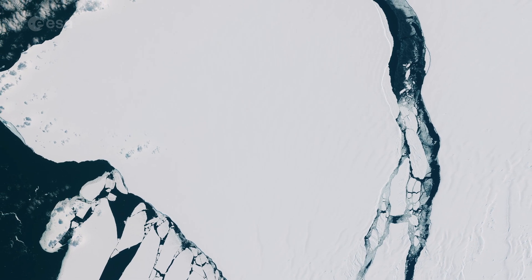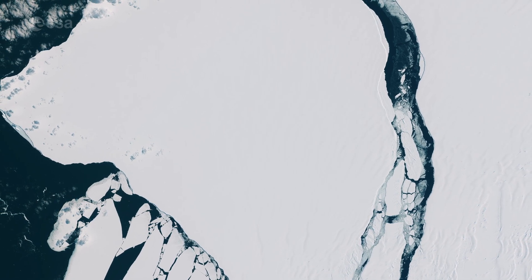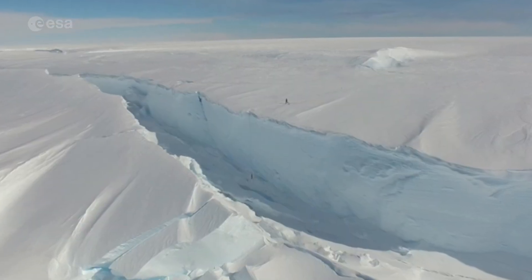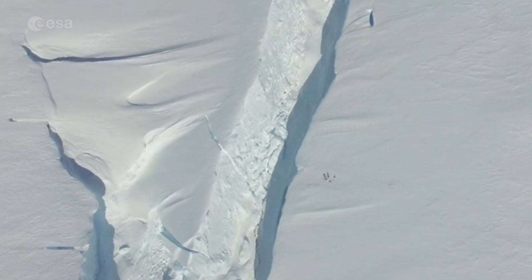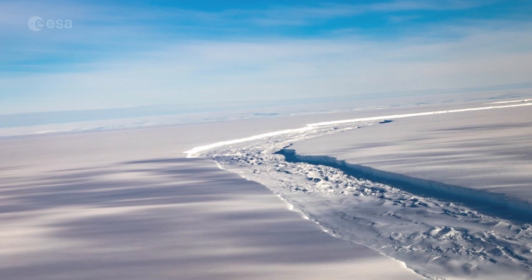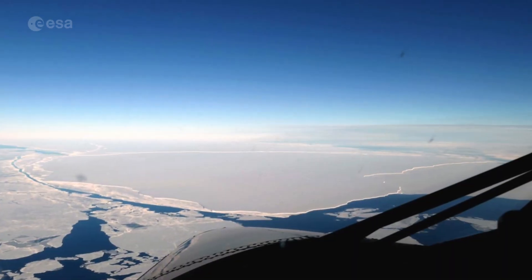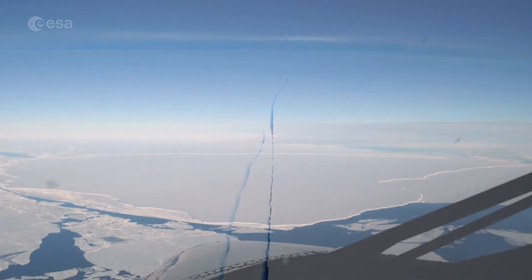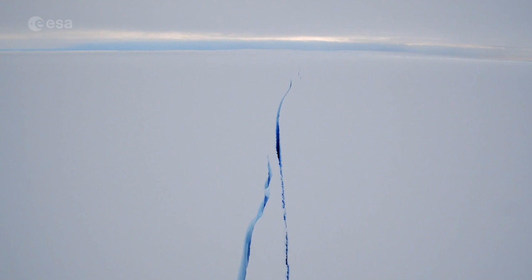So what happens now? The carving of icebergs can speed up the flow of ice from an ice shelf. If Brunt now experiences an acceleration, it could influence the behaviour of other cracks in the area. The carving and separation of the latest iceberg, A81, now focuses attention back onto the Halloween Crack, whose extension could contribute to further destabilisation of the remaining eastern portion of the Brunt Ice Shelf. We will continue using the Copernicus Sentinel satellites to closely monitor the behaviour and stability of the remaining Brunt Ice Shelf.